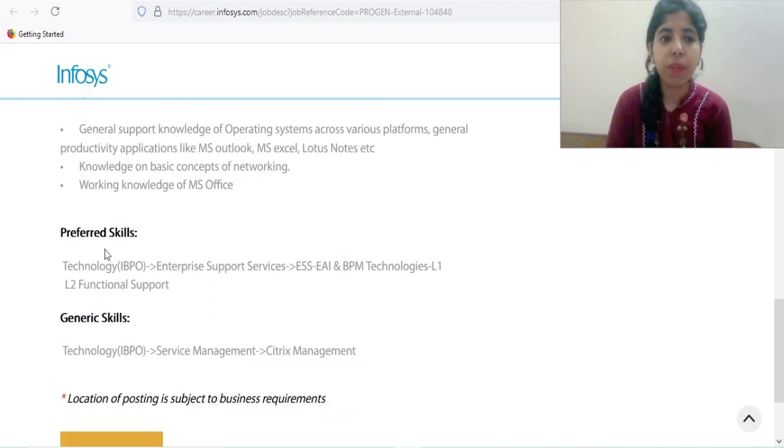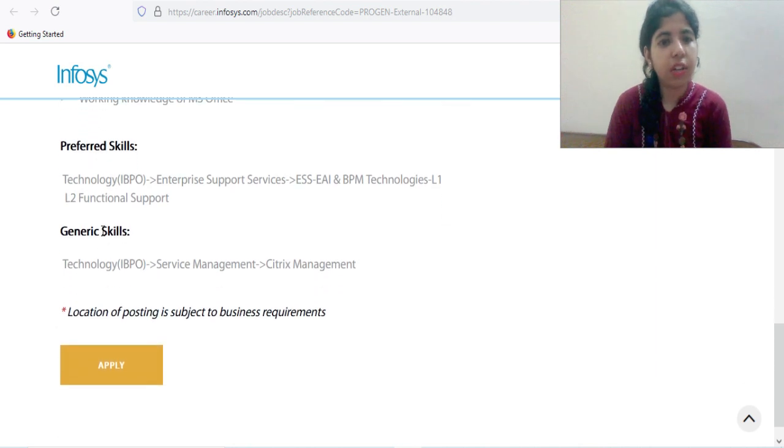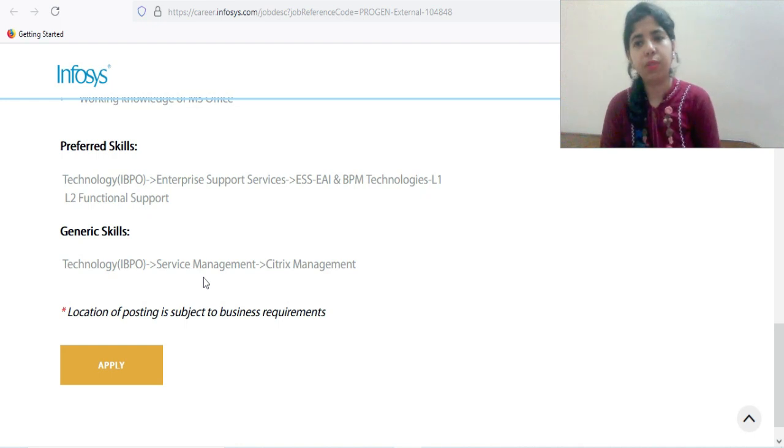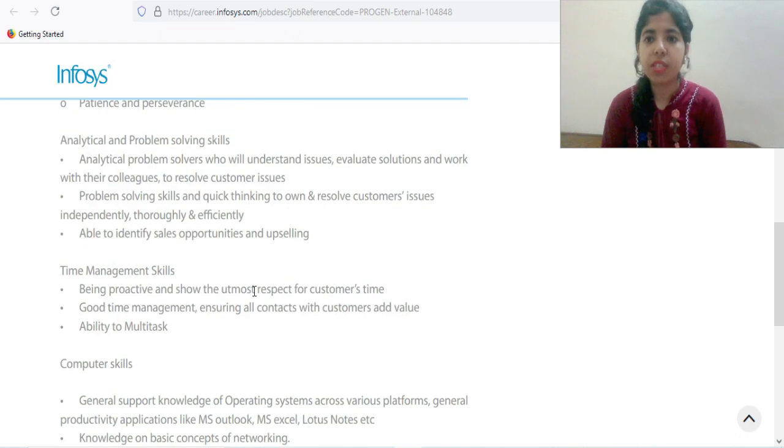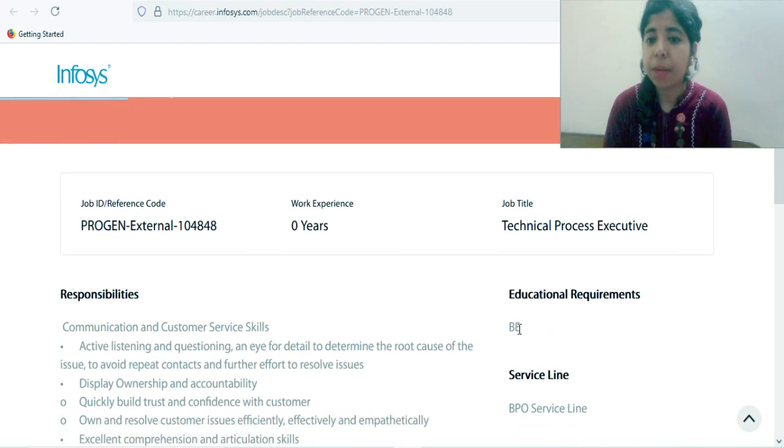For preferred skills: knowledge of AI, BPO enterprise support services, ESS, AI and BPM technologies, and L1/L2 function support will make you preferred over other candidates. Generic skills include ITSM and BPO service management, as you will be providing service to the client.